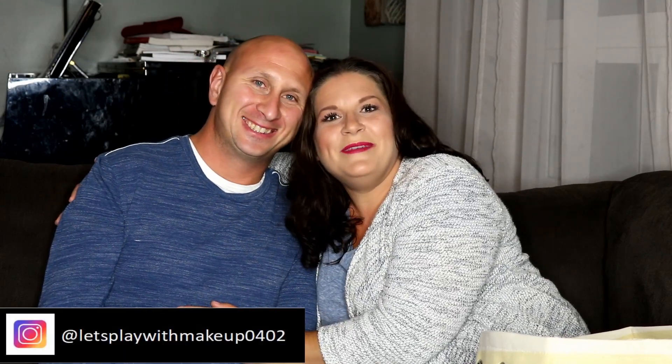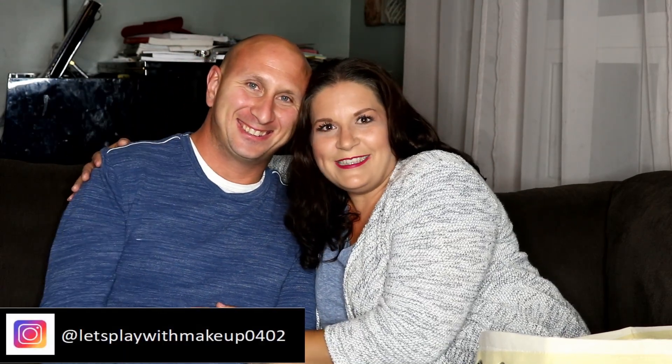Hey everyone, welcome back! Today I have my handsome hubby Jay with me and he's gonna be guessing some makeup prices, so let's see how well he does. I have a couple items in a big bag here. The first two items are primers — I have the NYX Angel Veil and the Cover FX Blurring Primer.